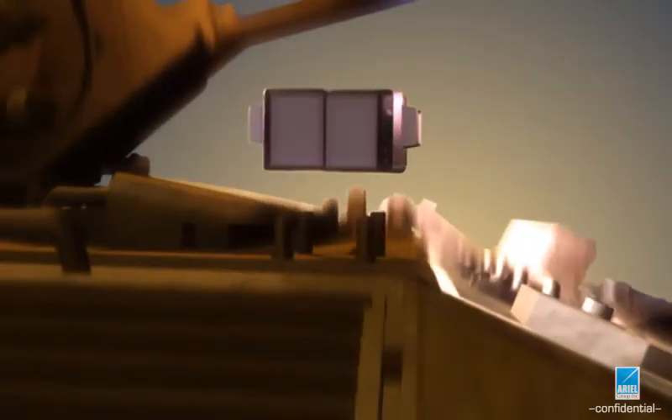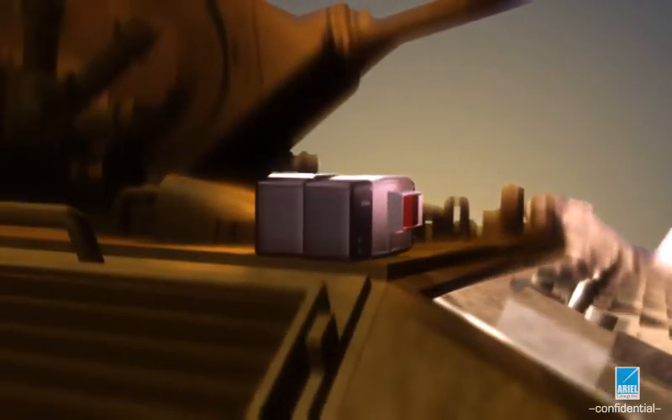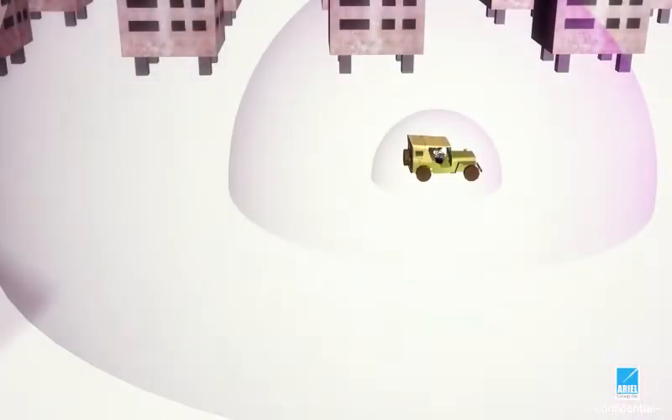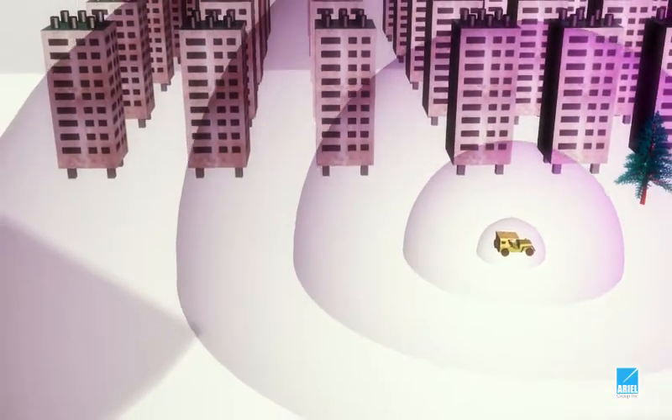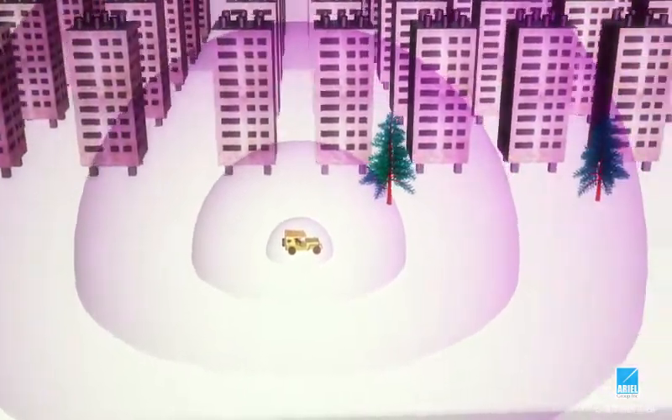FOG is mounted directly on any armored vehicle, helicopter, building, or border post. It operates constantly and without a detection unit, safely and effectively deflecting all threats within several kilometers.